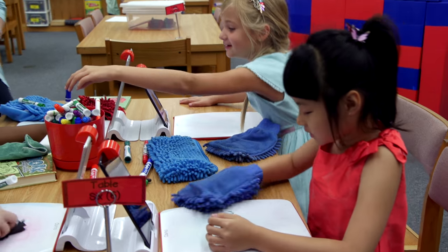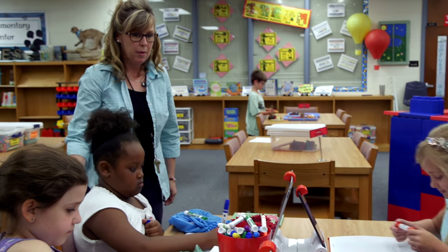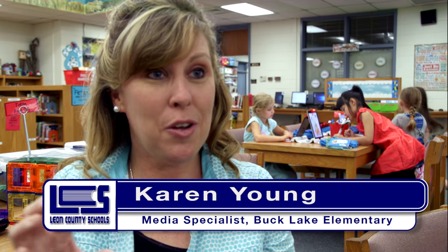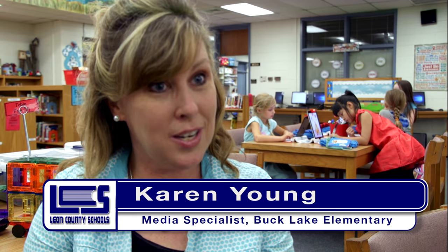So the Osmo is very, very cool. It uses the iPad and the monster actually gives them things to draw — and it's so cool because he actually reaches out and grabs it off of the whiteboard and pulls it into the iPad.